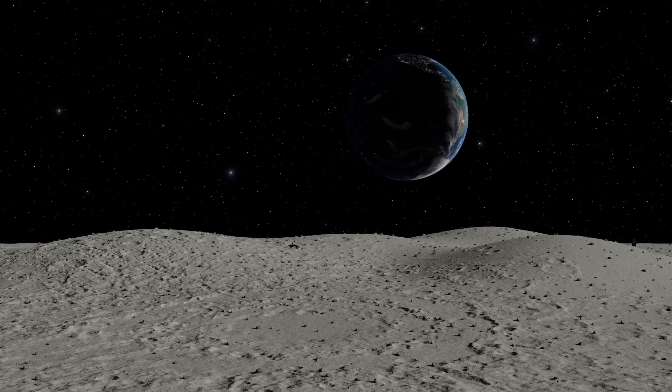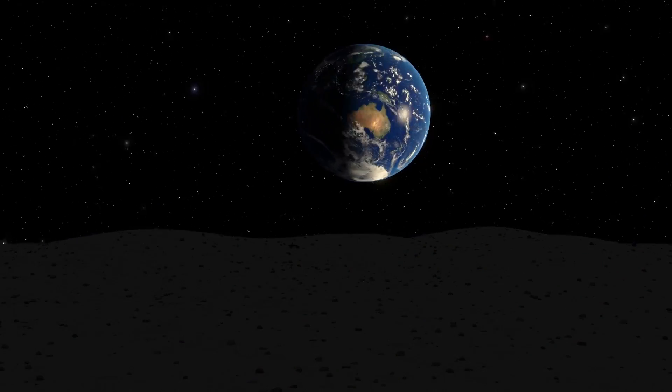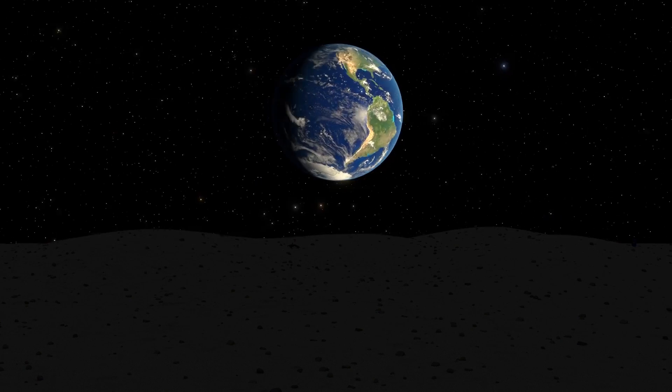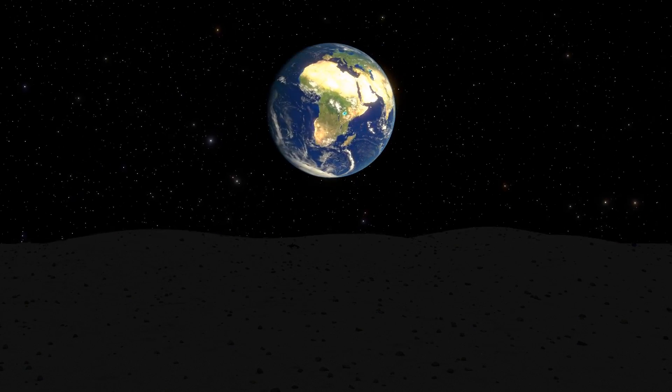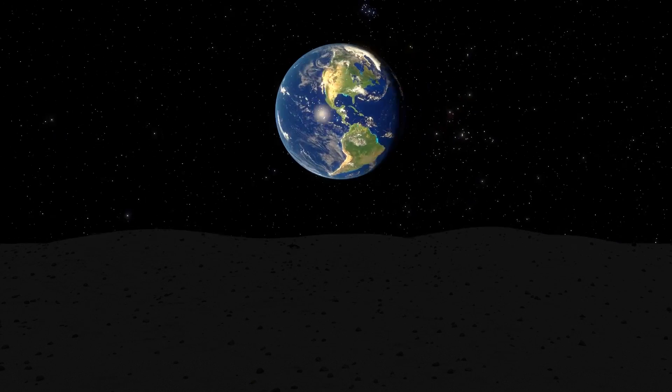The Earth wouldn't actually hang motionless in the sky. We see lunar libration from our perspective, which lets us peek around the corner of the Moon. But from the Moon, we'd see the Earth move back and forth in the sky over 27 days.